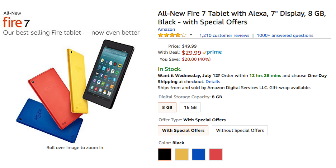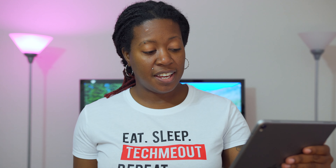Amazon has also discounted their Fire Tablet, making it $30 now instead of the typical $50. That's a fairly good deal for a tablet — you can't beat $30. Elago is also running a sale on their tablet stand, so if you need to keep your iPad or any similarly sized device propped up, you can do so for about $13 right now.